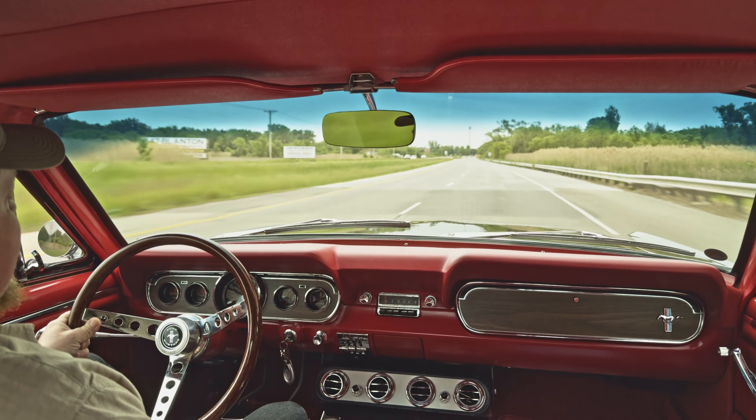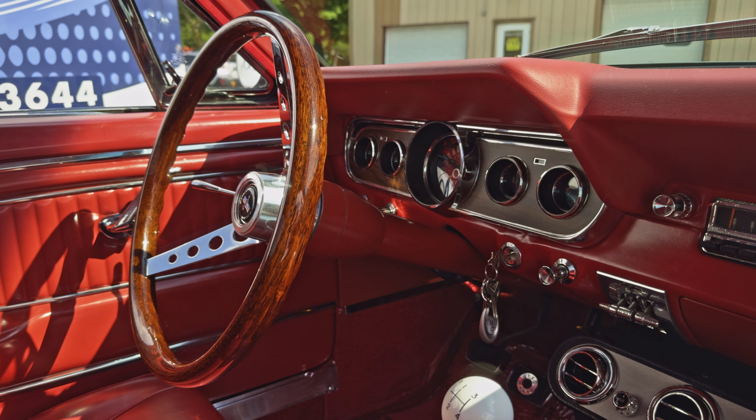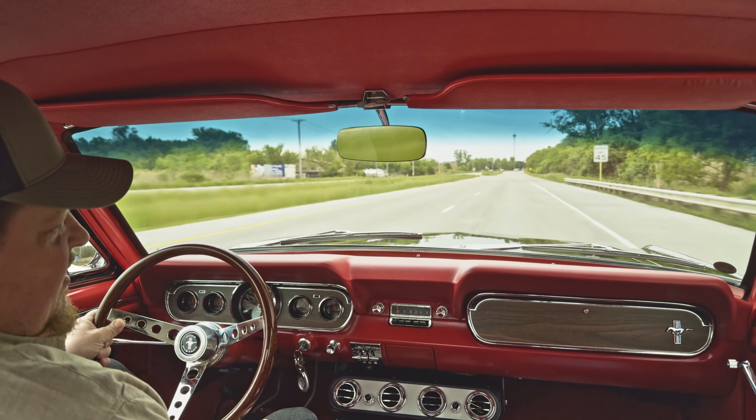Impressed every time. Our shop has gone through this car, checked everything out, and yeah, it came to us very, very dialed in.